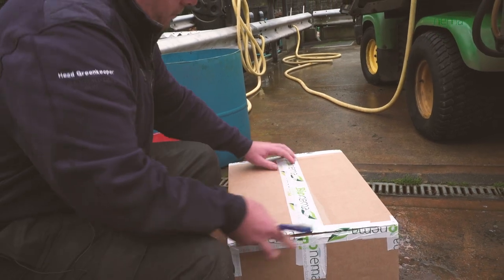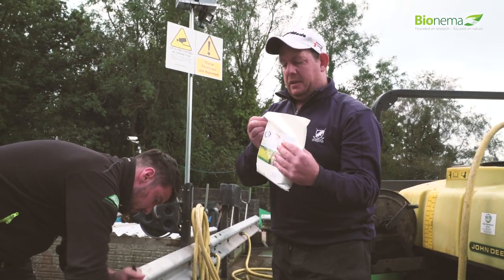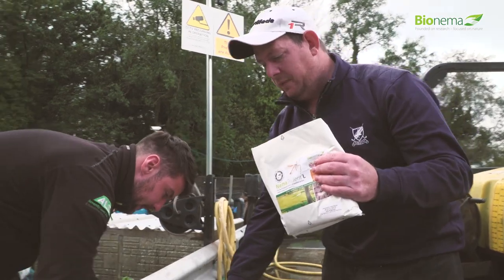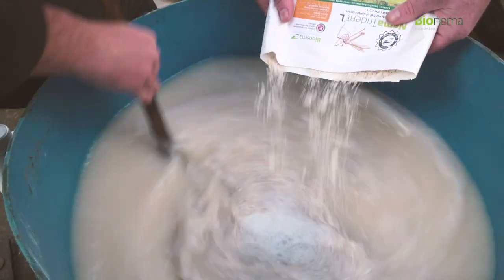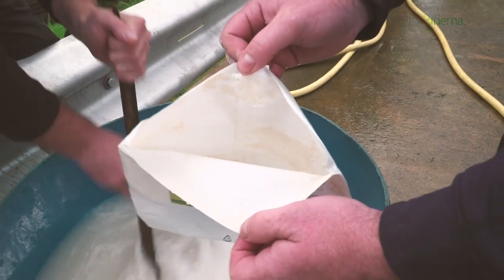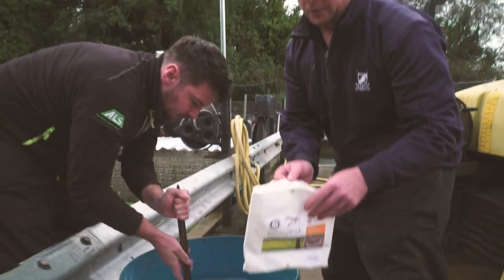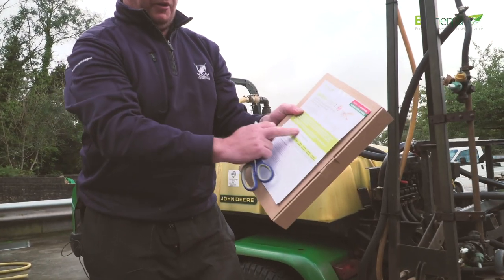We've received the nematodes in a cool pack, so now they need to be mixed rigorously in 10 litres of water if not more. It's very important — if you look inside the packet, we get a lot of residue left, so it's very important to rinse these out so all nematodes delivered will actually go onto the golf course. Each pack does come with the directions for use.